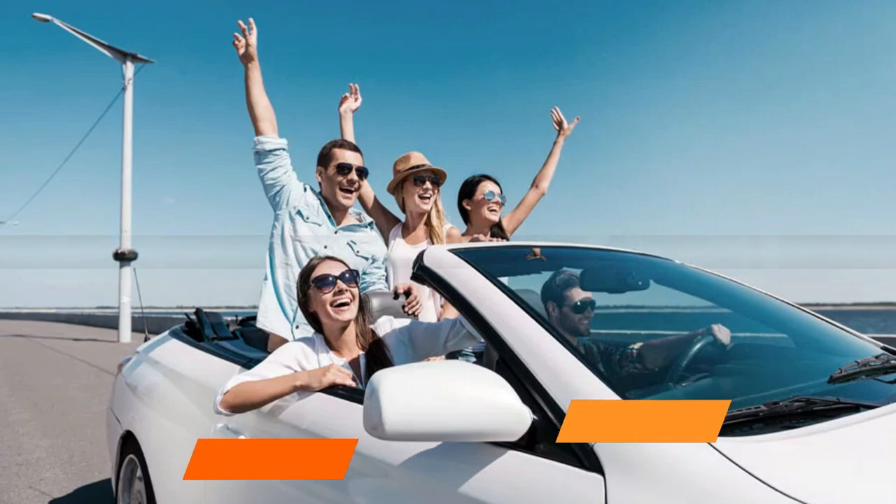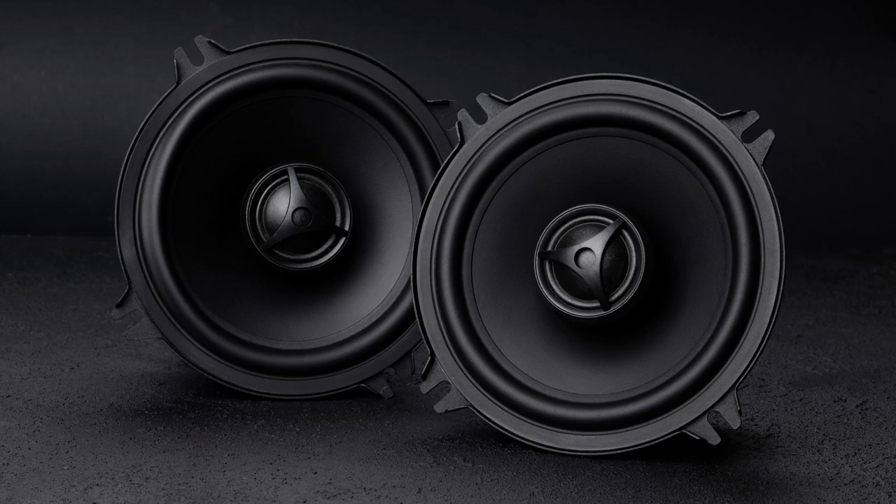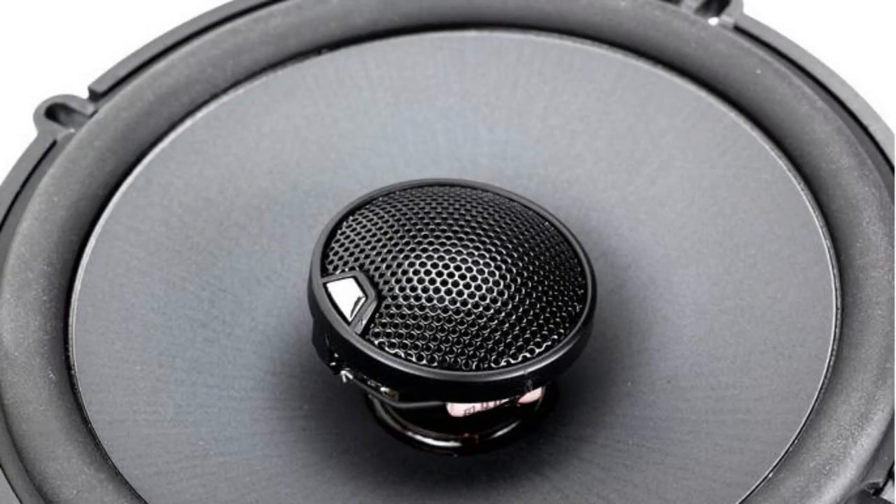A dual-level tweeter volume adjustment compensates for less-than-ideal speaker placement and may even be customized to your unique listening preferences and musical tastes. These speakers are designed for the harsh situations and circumstances found both inside and outside of today's autos.